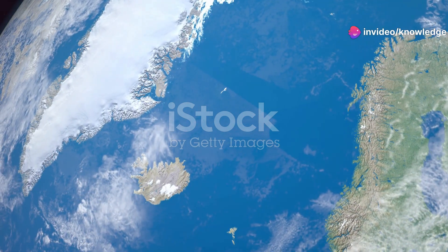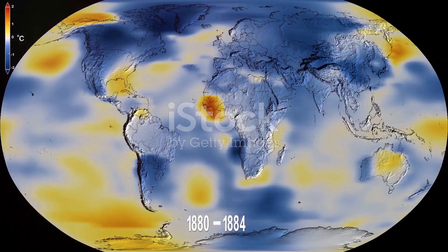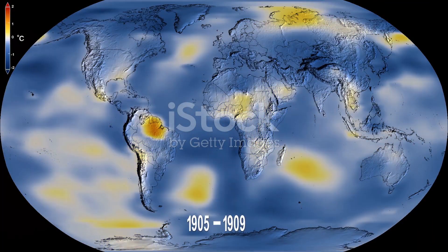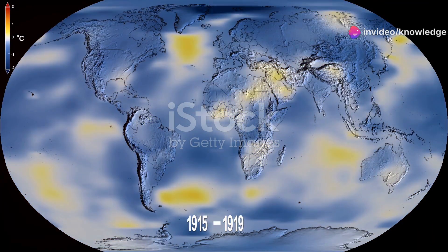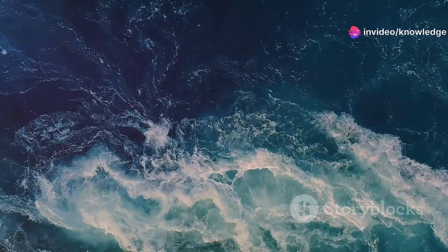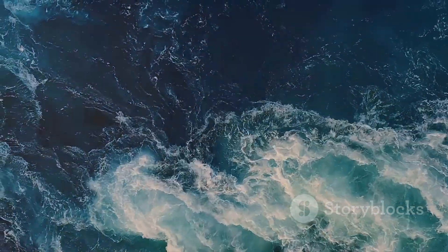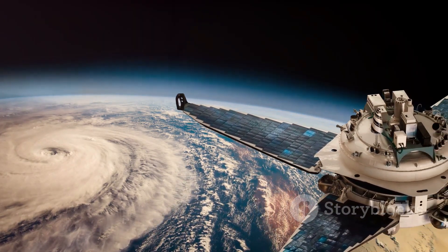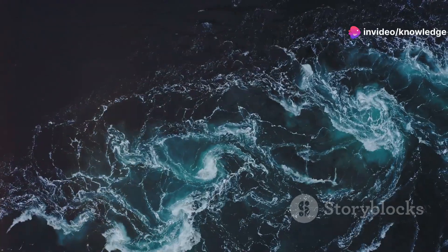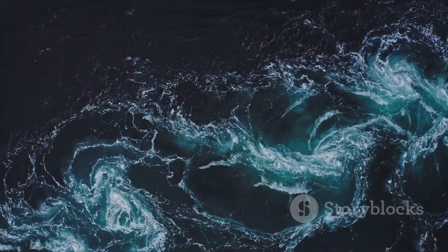Scientists are puzzled by a big patch of unusually cold water in the North Atlantic, just south of Greenland. This North Atlantic cold anomaly, or cold blob, is much colder than average — even as most oceans are warming. It stands out on temperature maps and could have major impacts on our climate system. The ocean acts as Earth's weather engine, moving heat around the globe. When a part of that engine changes, like this cold patch, it can trigger ripple effects across continents. The likely cause: a slowdown in a massive ocean current system that usually brings warm water north.